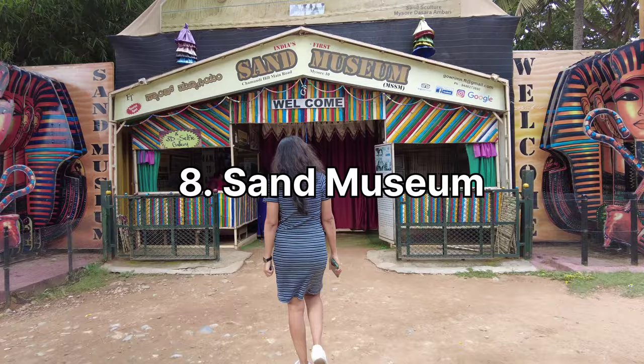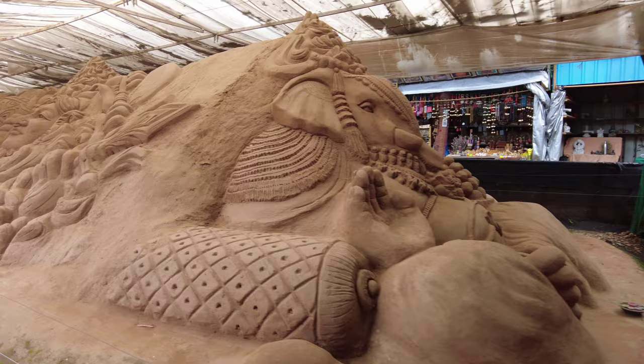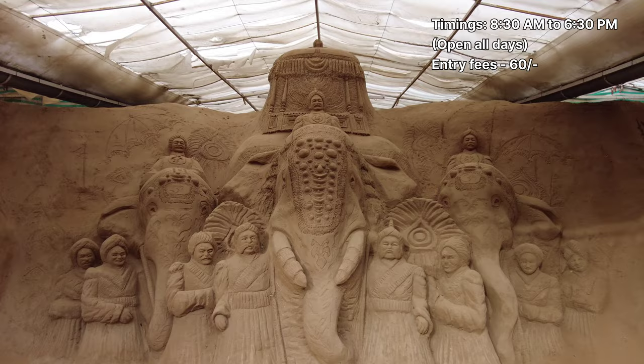The Sand Museum has some wonderful art created using sand and the displays look very decorative. This place is open all day from 8:30 AM to 6:30 PM and the entry fee is 60 rupees.